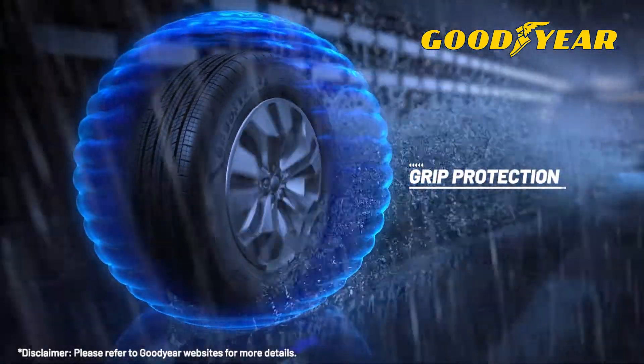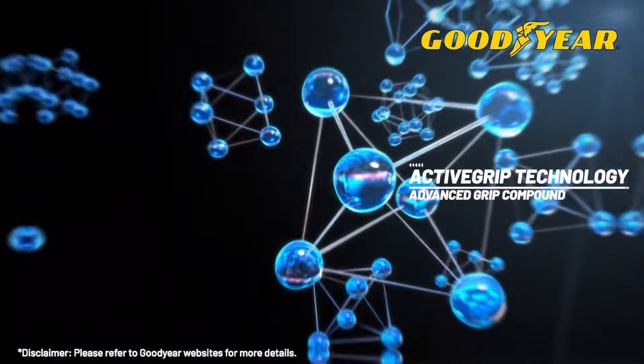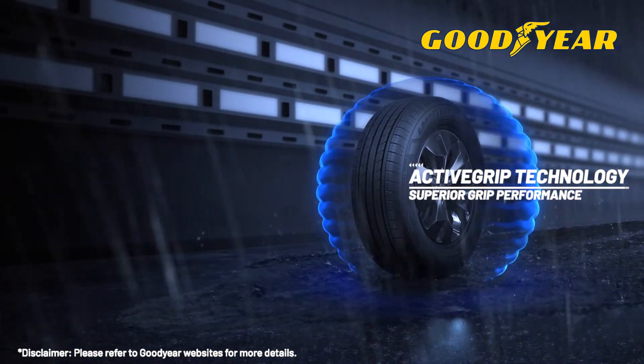Superior protection for any road conditions. Formulated with advanced grip compound, delivering shorter braking distance on wet roads with ActiveGrip technology.